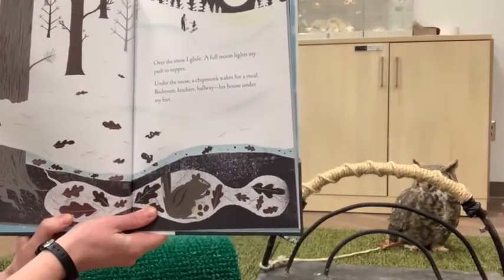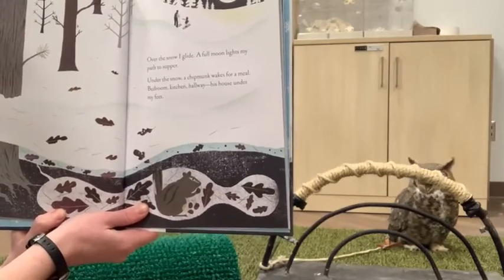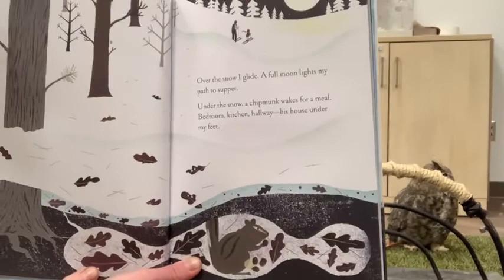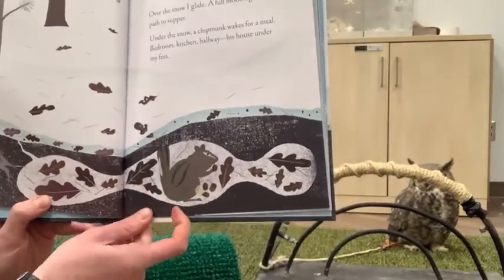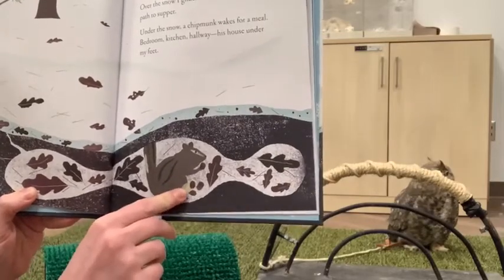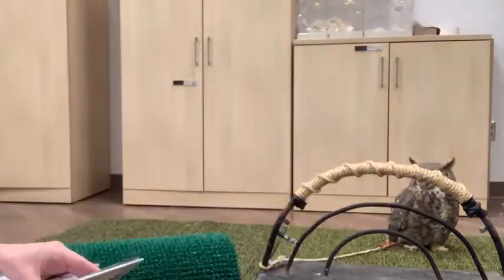Over the snow I glide — a full moon lights my path to supper. Under the snow, a chipmunk wakes for a meal: bedroom, kitchen, hallway — his house under my feet. Here we have our two friends skiing toward that full moon, and under the snow you can see this nice little cavern the chipmunk has made with a cache of food, a spot for sleeping, and a little tunnel leading up and out.